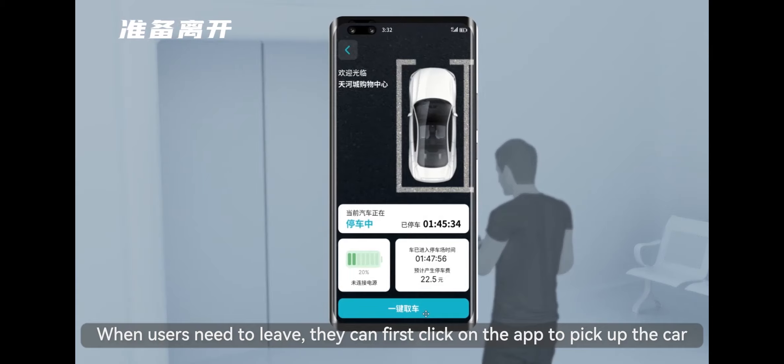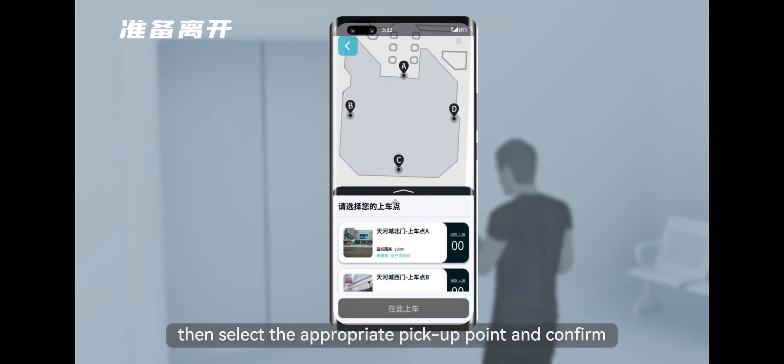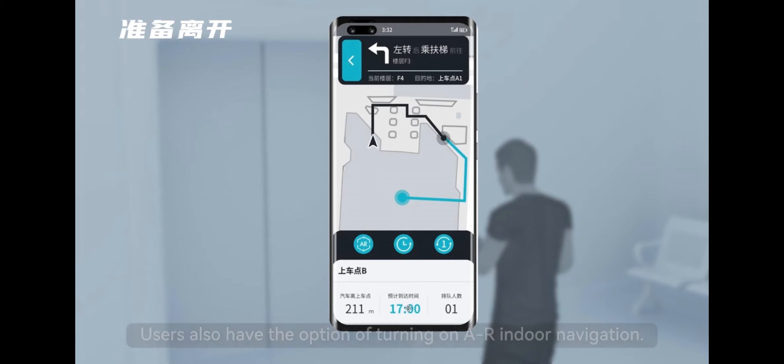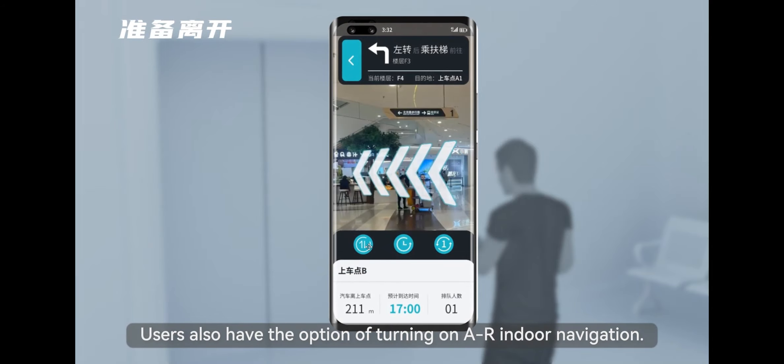When users need to leave, they can click on the app to pick up the car, then select the appropriate pickup point and confirm. The application will then show the route to the pickup point. Users also have the option of turning on AR indoor navigation.